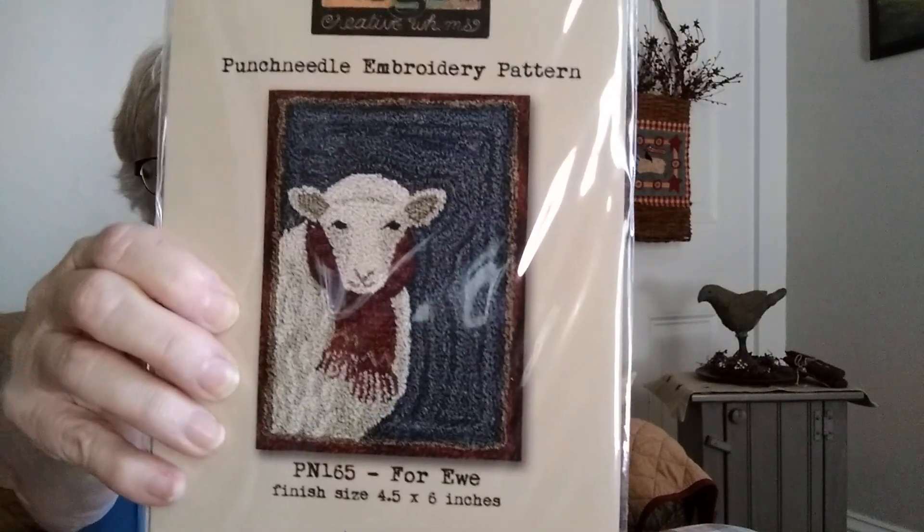And last but not least is called 4U — E-W-E. This is a sheep, four and a half by six inches. This is a very popular pattern — I see this one done a lot. Sheep are very popular.